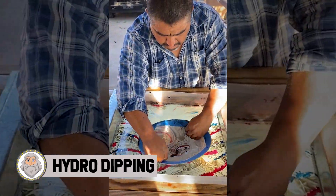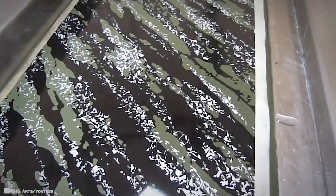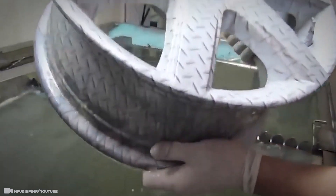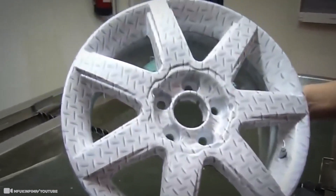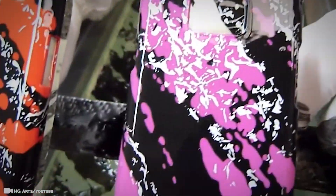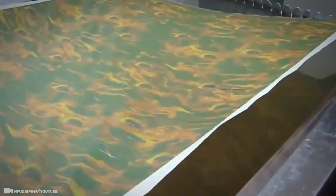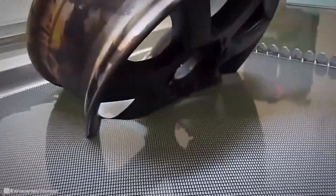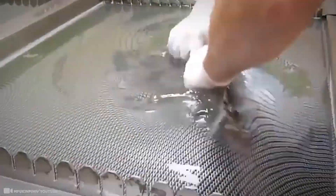Ever hear of hydro dipping? This technique is used for transferring camo, wood grain, and other complicated patterns onto three-dimensional objects. This entails a chemical interaction effectively making the pattern part of the object itself. The process can produce rich colors and designs on every part which it interacts with the chemical. Hydrographic processes require no special equipment and you can use any material that can withstand being submerged in water.